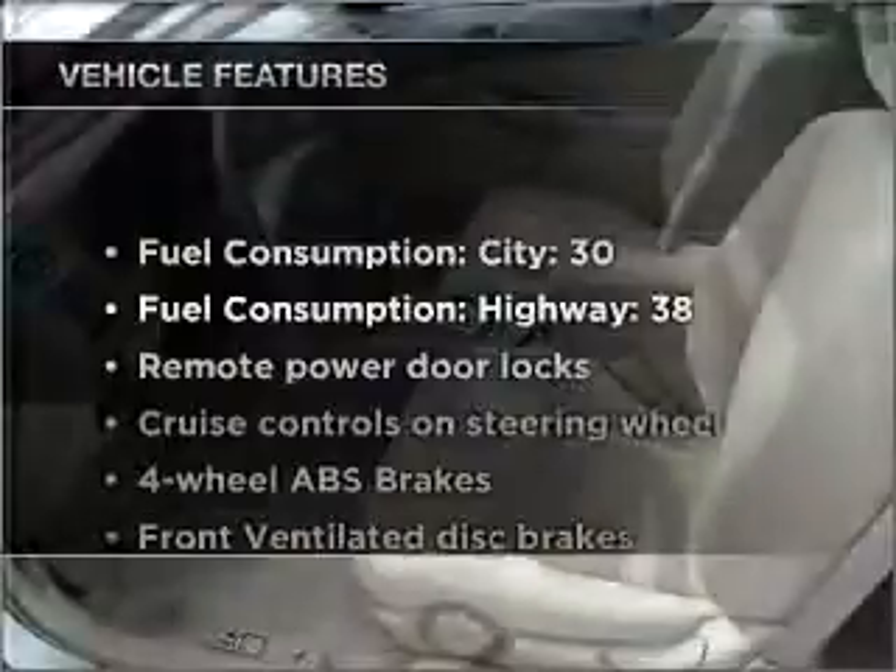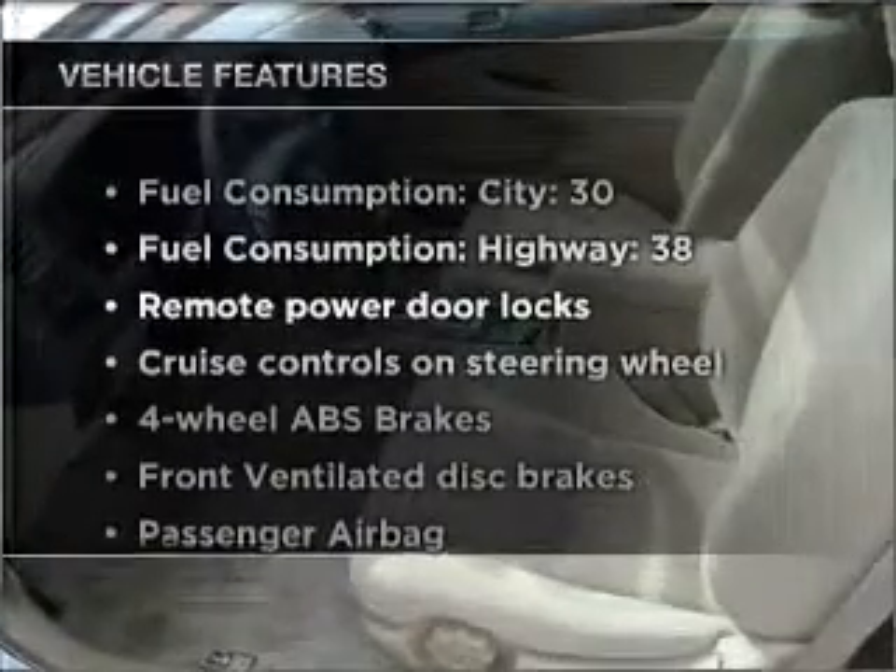Check out the list of features that this vehicle is equipped with. They are sure to add to your driving experience in this great ride. It's important to be able to trust the safety components of the vehicle you purchase.